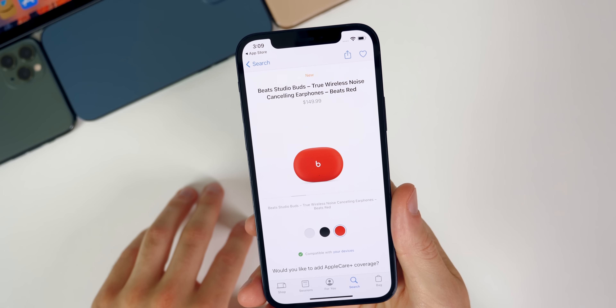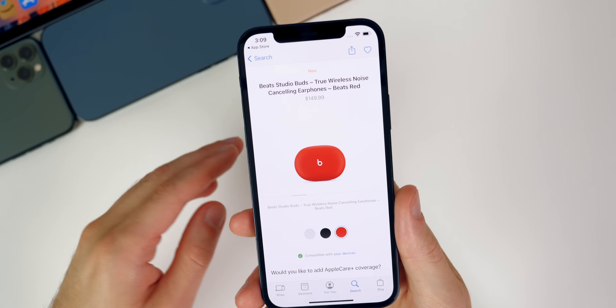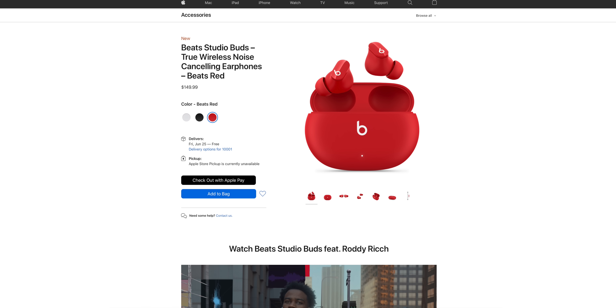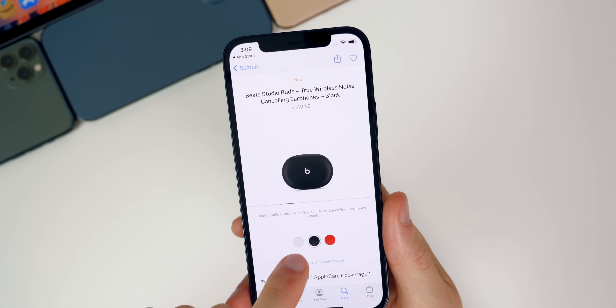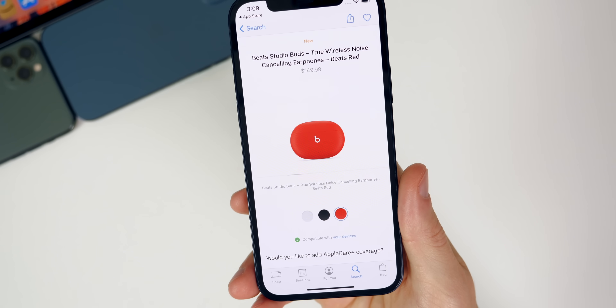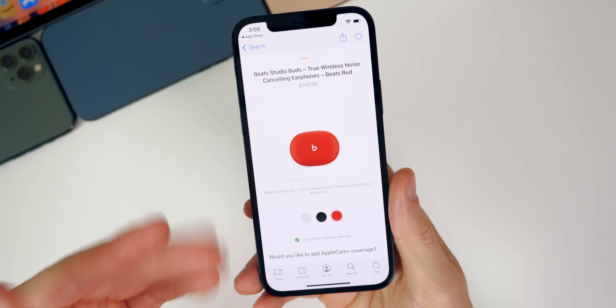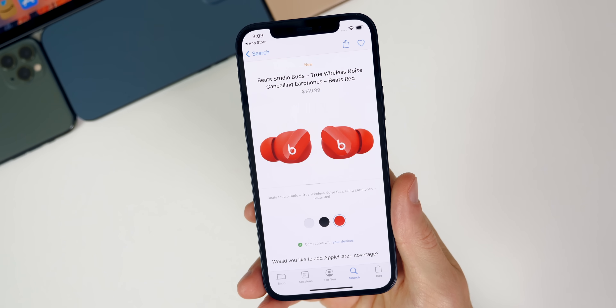Apple also released some new products today. First, they released the all-new Beats Studio Buds. The rumors said these were coming next month, but Apple actually released them today. They come in at $150 — kind of a midway point between the AirPods and the AirPods Pro — so a good mid-range option if you're in the market for some new earbuds. They come in white, black, and red. These do have active noise cancellation and transparency mode, but they do not have an H1 or W1 chip, so you won't have some of the features you get with the AirPods and AirPods Pro, but they will show up in Find My.